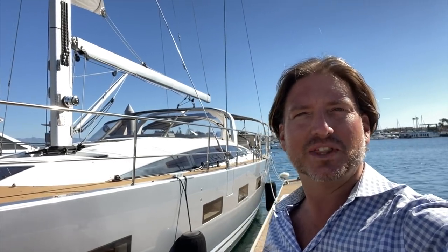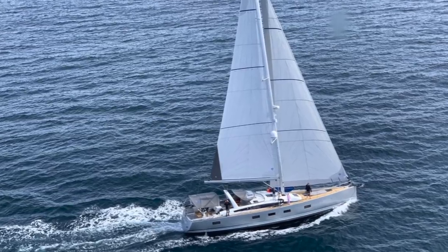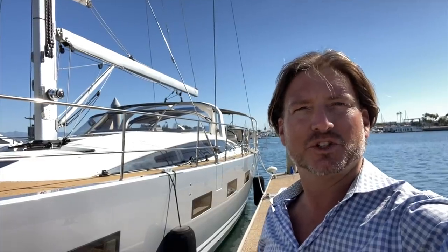Hi everyone, Ian Van Tyle here and behind me is Majari, a 2019 Jeanneau 64. Let me show you some of the features and benefits that this yacht has to offer.